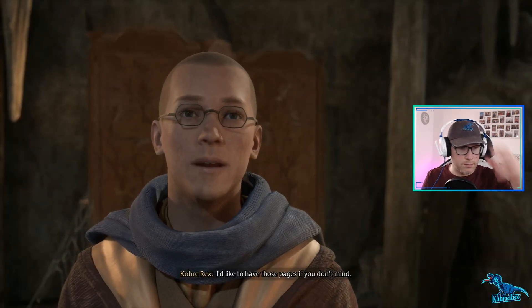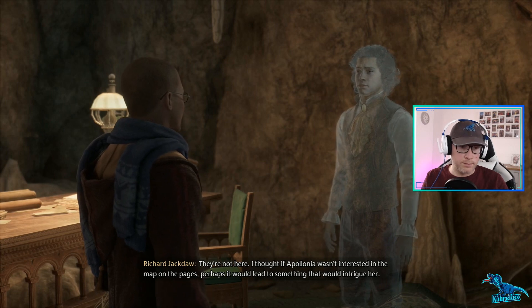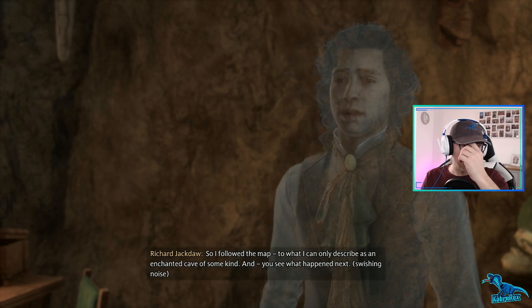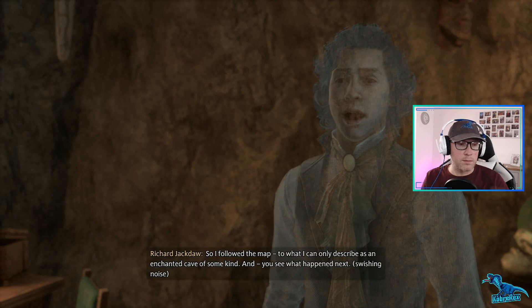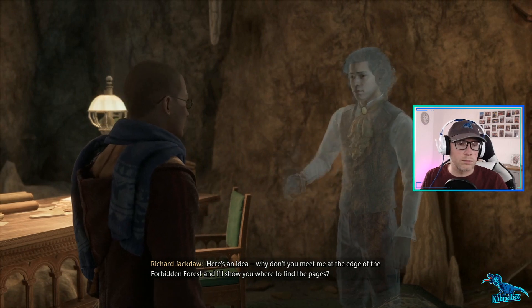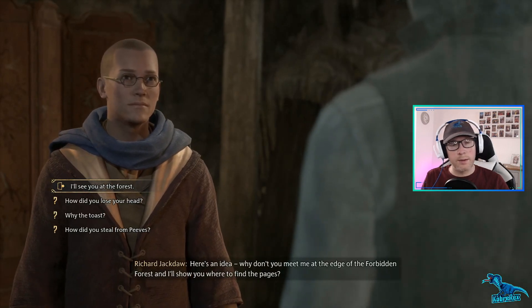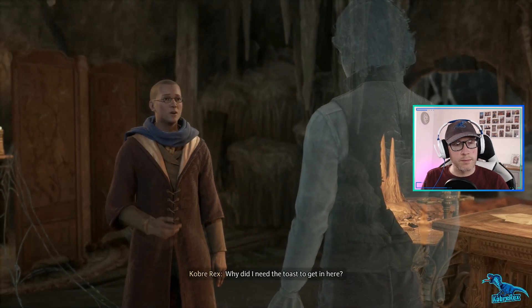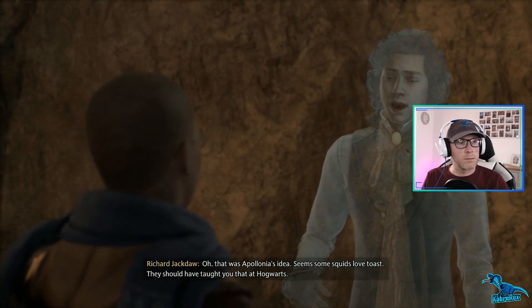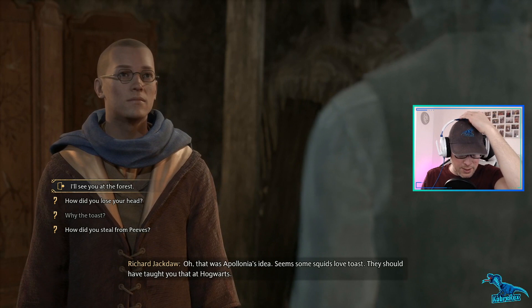Can I have those pages? They're not here - I thought if Apollonia wasn't interested in the map or the pages, perhaps it would lead to something that would intrigue her, so I followed the map to what I can only describe as an enchanted cave of some kind. And you see what happened next. Here's an idea - why don't you meet me at the edge of the Forbidden Forest and I'll show you where to find the pages. Why did I need the toast to get in there? Oh, that was Apollonia's idea - seems some squids love toast. They should have taught you that at Hogwarts.